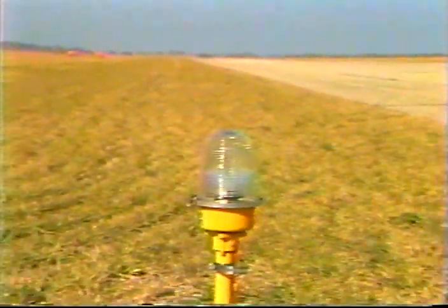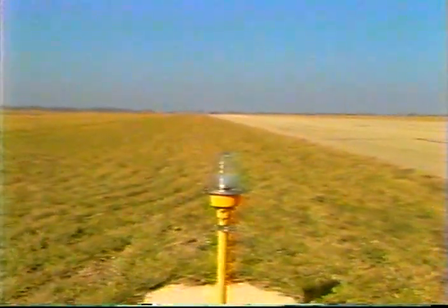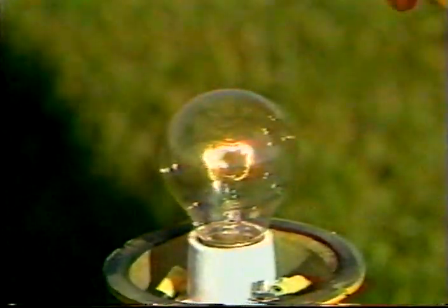Low intensity runway lights are clear lamps, usually mounted on stakes. They come in only one intensity — 120 volt, usually 25 or 40 watt. Along with the beacon, low intensity runway lights are usually the first navigation aid to be installed at small airports. They are easy to maintain and consume very little power.